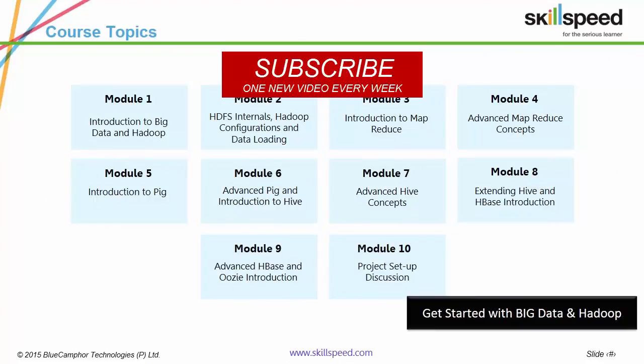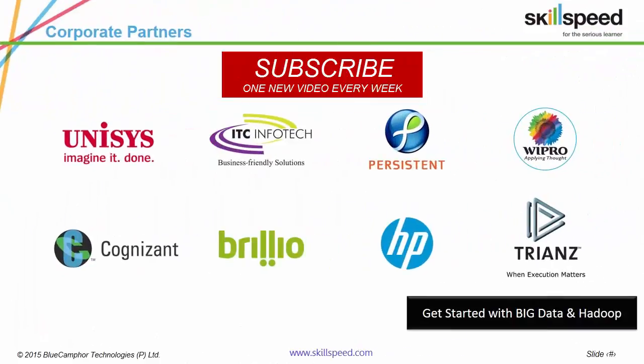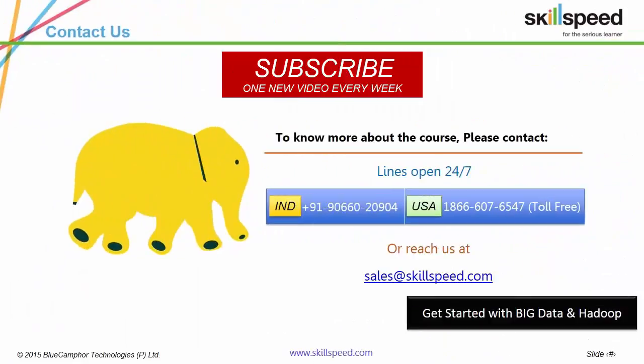These are our course modules — impressive, right? These are our corporate partners — even more impressive, right? Thank you for viewing this presentation. In case you've got any doubts, please let us know by either contacting us or commenting on this video. Please do subscribe — we've got one new video every week. Thank you.